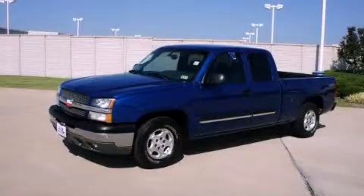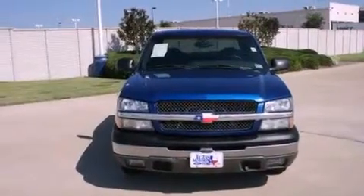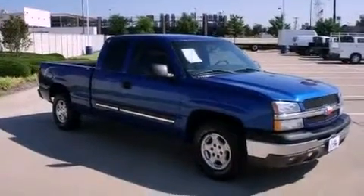This is a 2003 Chevrolet Silverado 1500, made for the job site, the trail, and the town. It has a 5.3-liter 8-cylinder engine and a 4-speed automatic transmission.